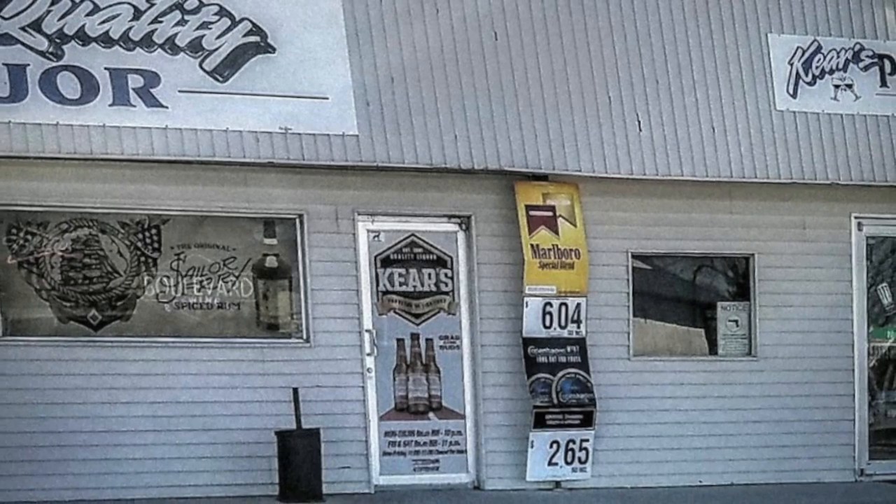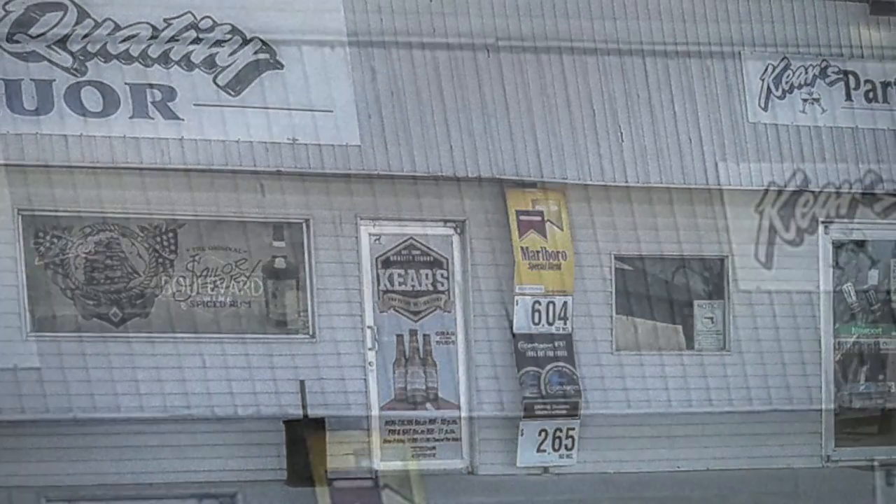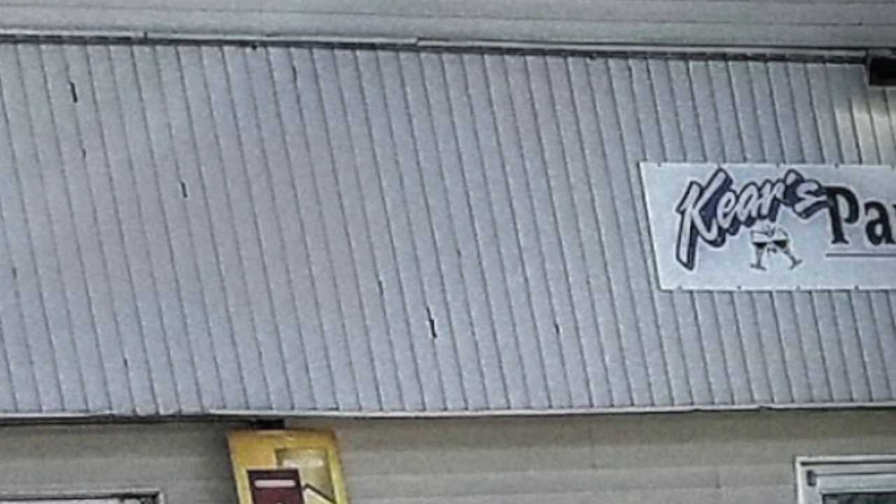Before, we had just a cheap vinyl siding. We had this hailstorm back in September and it just demolished the cheap vinyl siding that we had on. I never really liked the look of the vinyl siding because it just looked cheap.